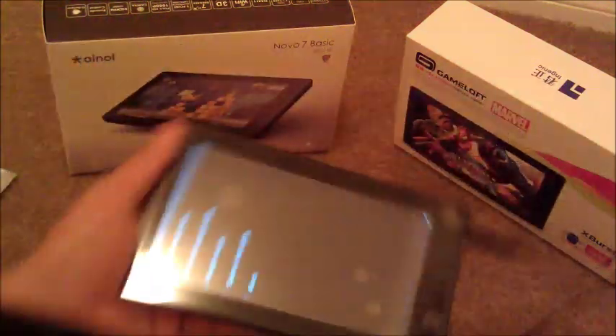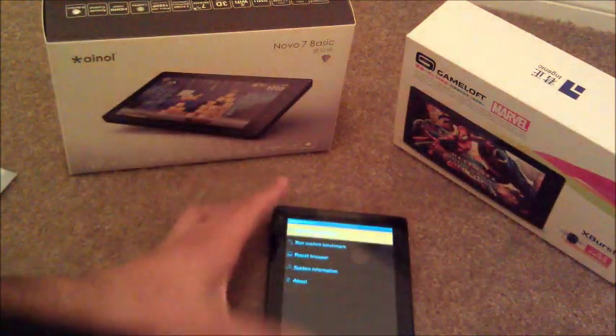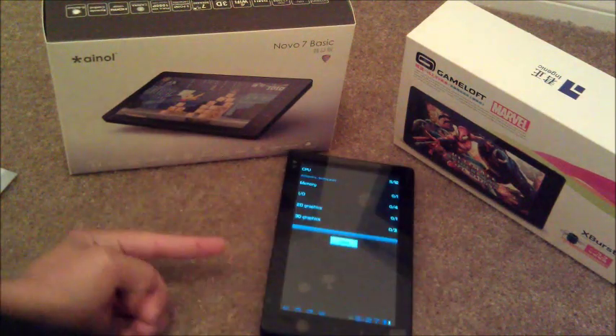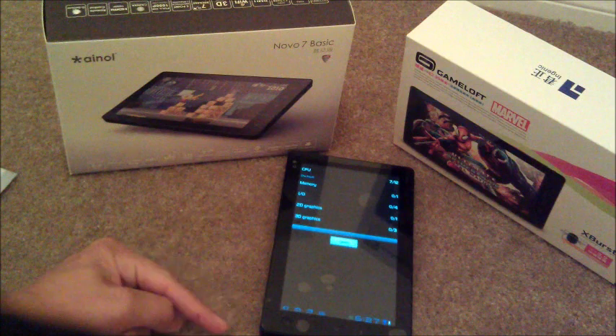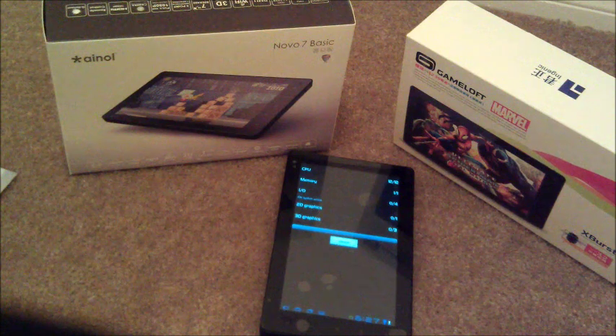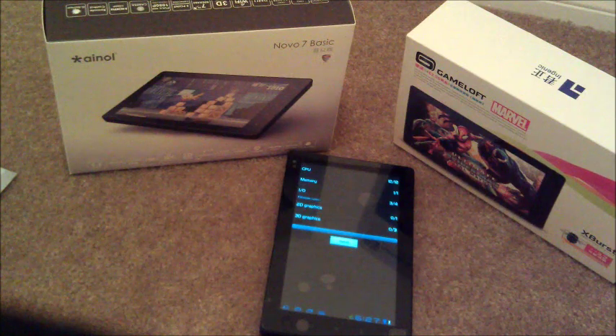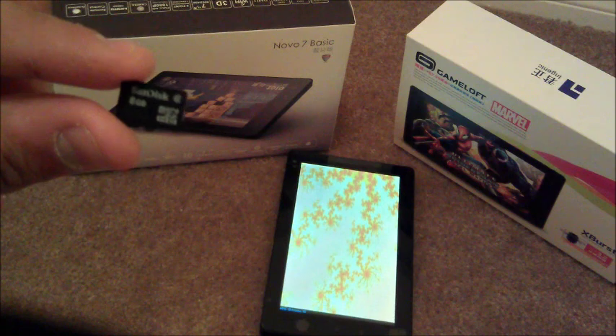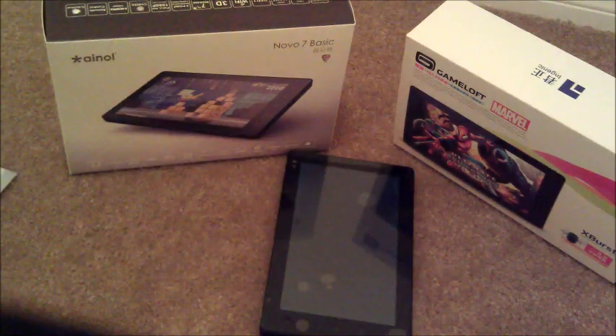Let's go ahead and do a QuadRant score just so you guys can see how fast this device is. Like I said, it's a 7-inch screen, comes with 8 gigabytes of memory installed, and actually you can expand it with your microSD port. I think I have a couple extra microSD cards right here — we'll just go ahead and put another 8 gig inside of it.